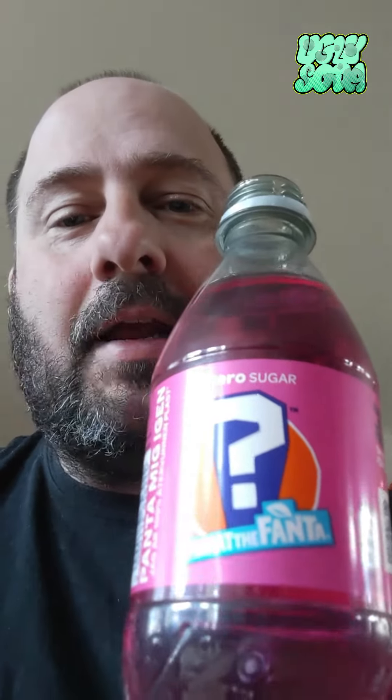Welcome to the Soda channel and today we have a What's Fanta — the Fanta taste test where you don't know what flavor it is. This is the blue label. There are three different labels: green, red, and blue. So this is the blue and this is the pink version. Two years ago they did the green What's Fanta, and then they did the blue What's Fanta.